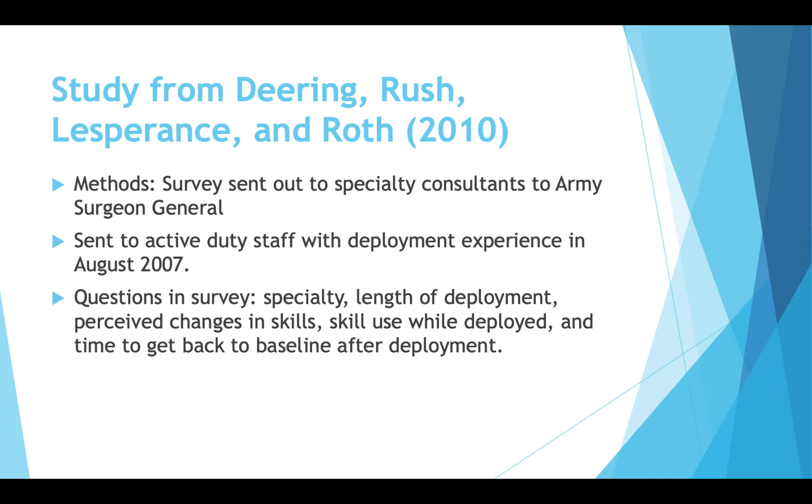The study was done in 2010. They reached out to specialty consultants to the Army Surgeon General, and it was later pushed out to active duty staff with deployment experience in August of 2007. Survey questions covered specialty, length of deployment, perceived change in skills, skill use while deployed, and time to get back to baseline after deployment — limited to Army Surgeons who were active duty during August 2007.